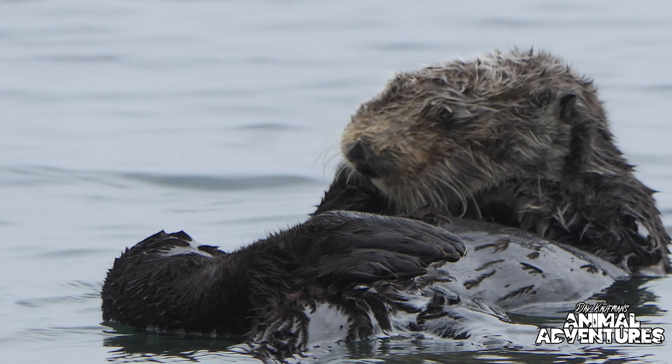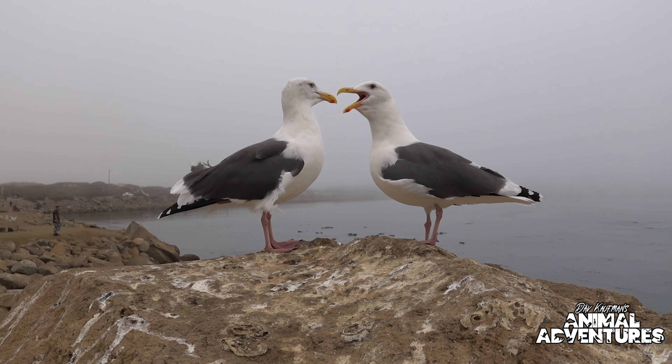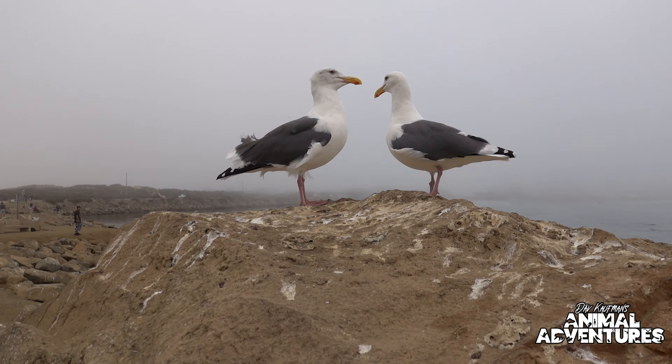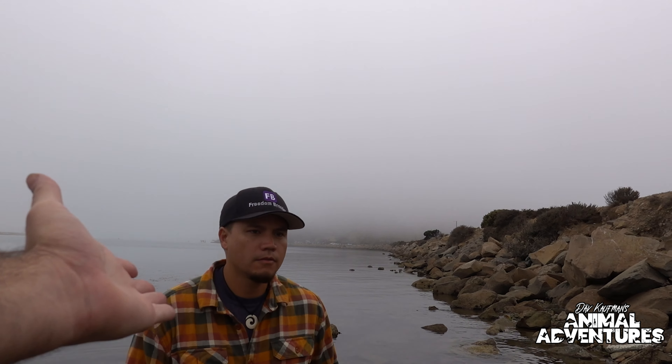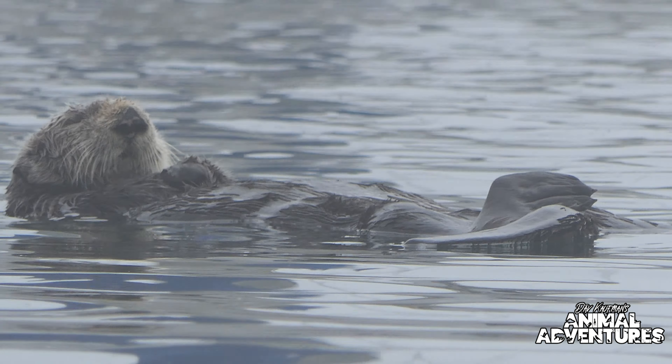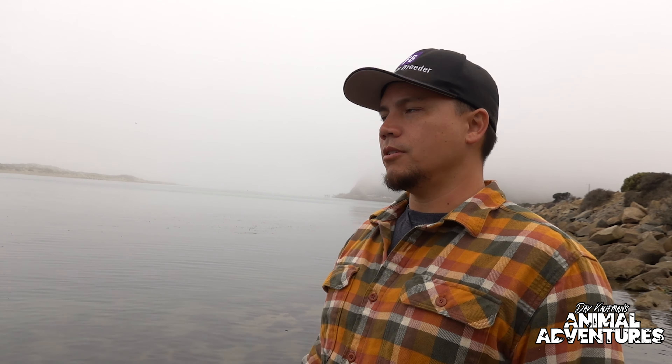I'm here with Brian Cusco — if you're watching Reptile Adventures then you're very familiar with Brian. This is the second time he's taken me to this place and every time we come here we see otters. There's two over there, one real close to shore over here. Brian lives about two blocks from here and says there are otters here nine and a half times out of ten. Sometimes they're close, sometimes they're far, but this is a very special place in the world.